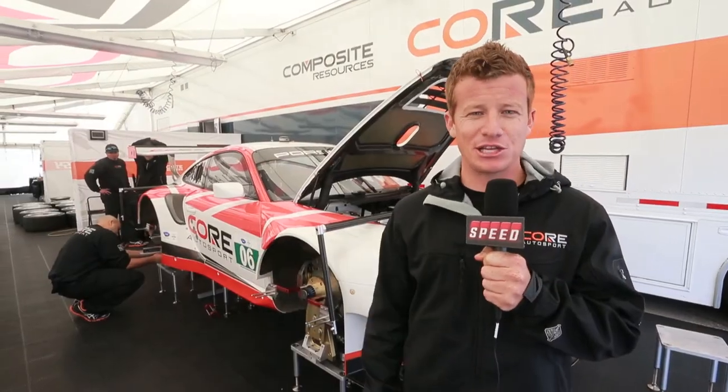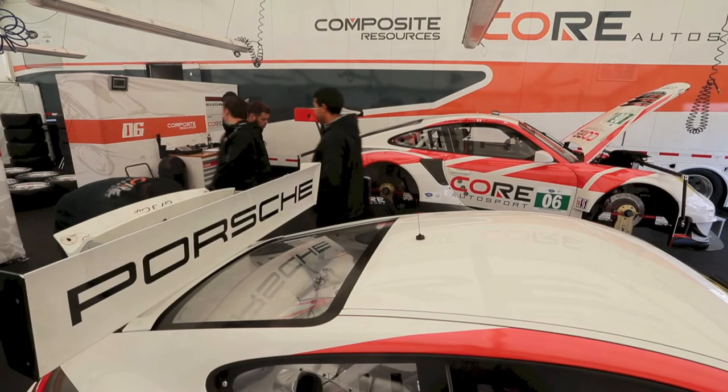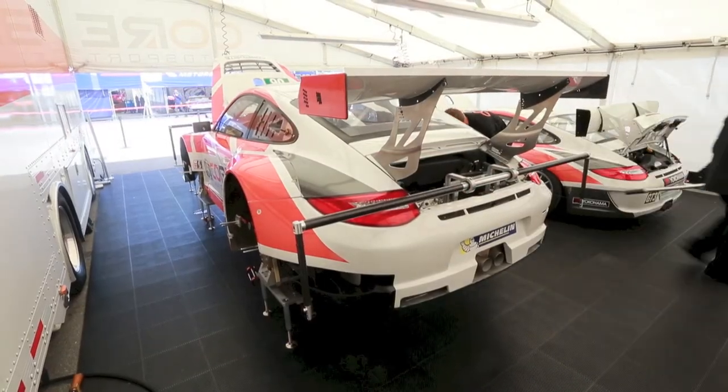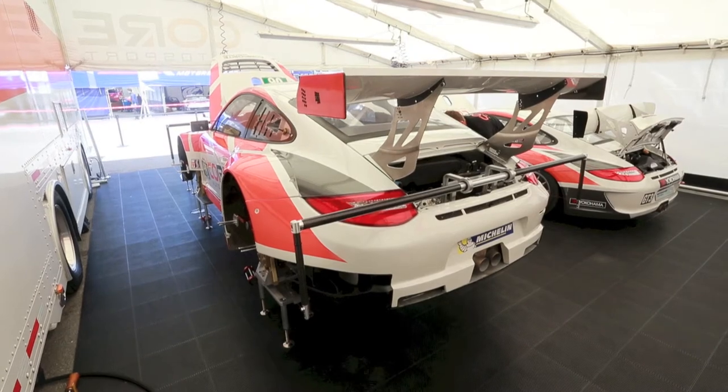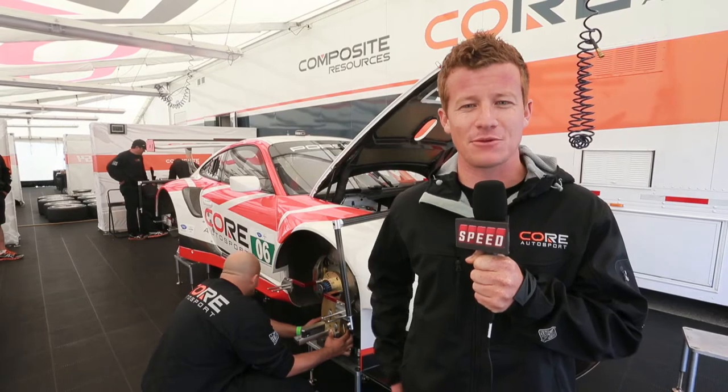Behind me is the GT3 RSR, my ride for this weekend and the season going forward. The GT3 RSR is part of GTE Pro and AM across the world in the ACO regulations and in ALMS here in GT. Basically, this is another step forward. Same beginning platform as the GT3 Cup — the original shell comes from a 911 street car, but of course everything is built around it to the specs of GT racing.